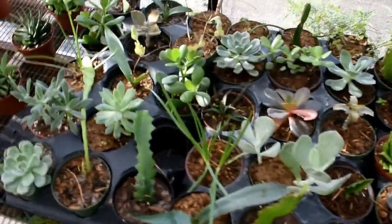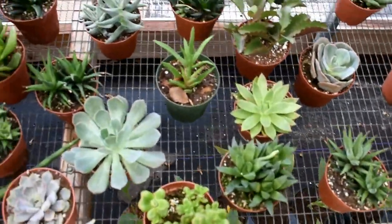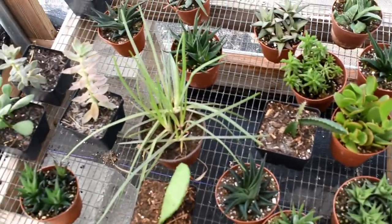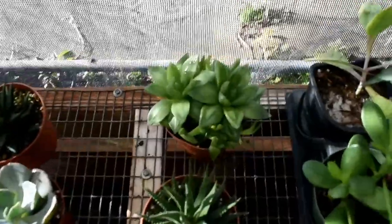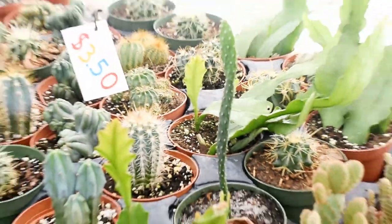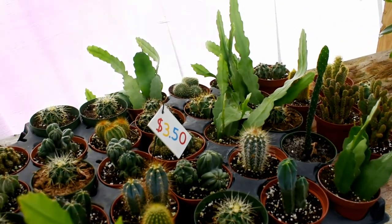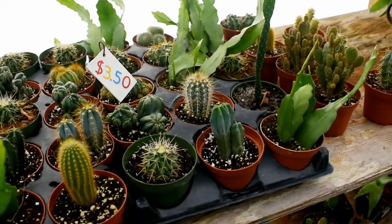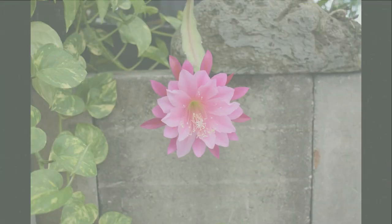Here are the succulents we have for $3.50. Some of them are really, really cute, which includes burro tail. Look at that gasteria. I love that one. Propeller plant. Beautiful haworthia. This is an amphilium that I filmed in our greenhouse that's blooming up there. I don't know if I'll be able to publish it before this video, but it will come out soon and you can see what this looks like blooming. It's fabulous.